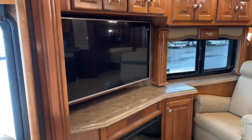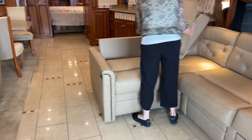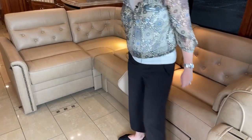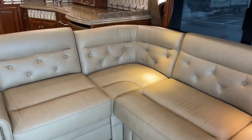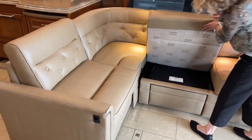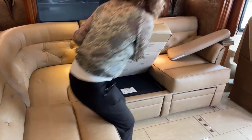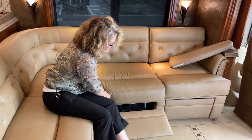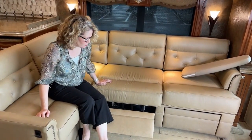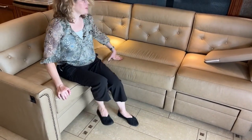The sofa converts and has a pull-out sleeper as well, just like in a home. The seats also have recliners, making this a three-in-one situation — recliner, sofa, and sleeper — which is quite unusual in coaches. Usually you have to have something else, like an ottoman, if you have a sleeper, but they've figured out how to get it all in here.